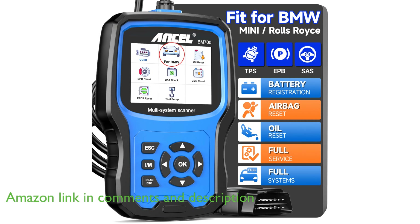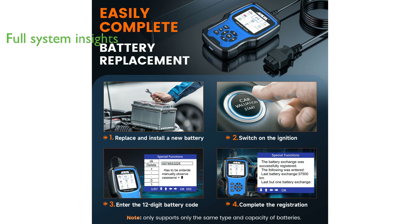This scanner excels in providing full-system diagnostics, allowing users to delve into the vehicle's electronic control units and uncover potential issues before they cause damage.